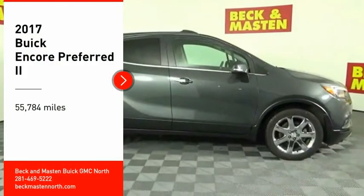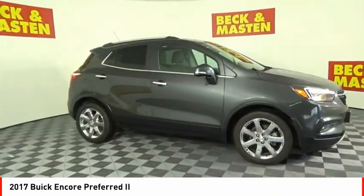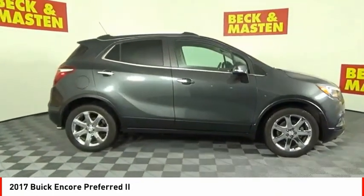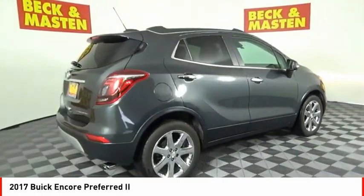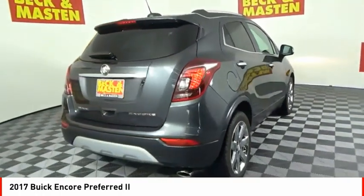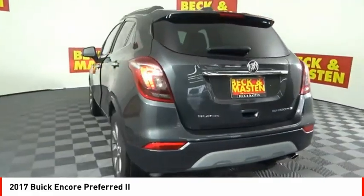Come test drive the 2017 Encore. The Encore captures Buick's traditional strengths while demonstrating luxury and style in a petite size. It's amazingly quiet at freeway speeds, and the suspension engulfs pavement imperfections, providing passengers with a pampered ride.